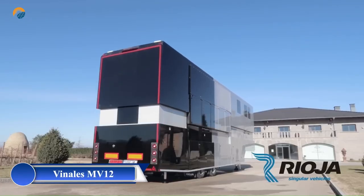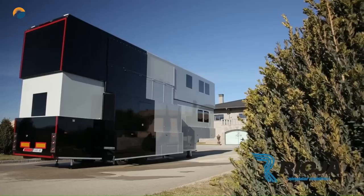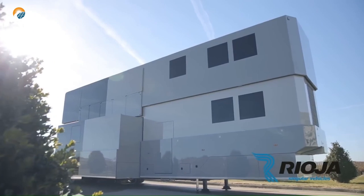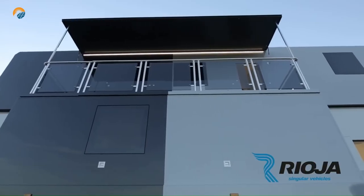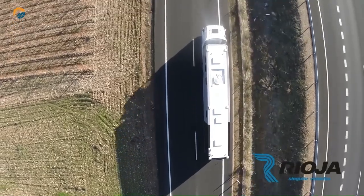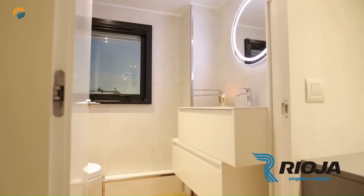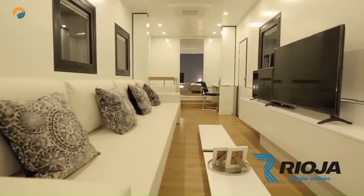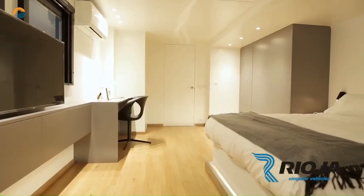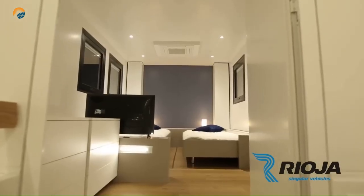The MV12 is a custom-built luxury motorhome designed for Maverick Viñales, a Spanish professional motorcycle racer. It's a true marvel of engineering and design, offering the ultimate in comfort, style, and functionality for on-the-road living. The MV12 boasts a spacious and luxurious interior with ample headroom and comfortable seating for up to six people. The well-equipped kitchen comes with high-end appliances. The master bedroom on the second floor features a king-size bed, a private bathroom, and ample storage space.